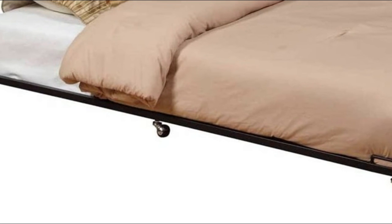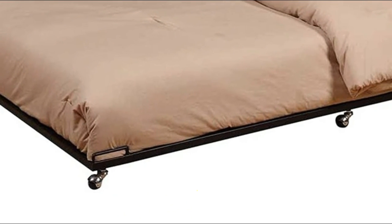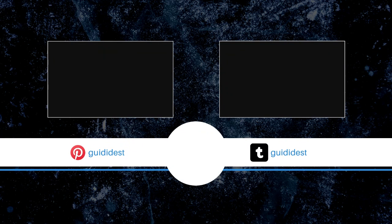Featuring tubular metal construction that can hold up to 500 pounds, this trundle bed has six roller wheels to easily slide it under a loft bed and metal slats that eliminate the need for a box spring.